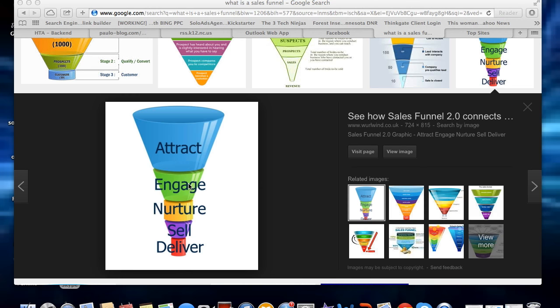As you engage with your audience, you need to nurture them. You need to find out what they're into — what do they like, what do they need? If you can meet their need, then you'll have a customer for life.